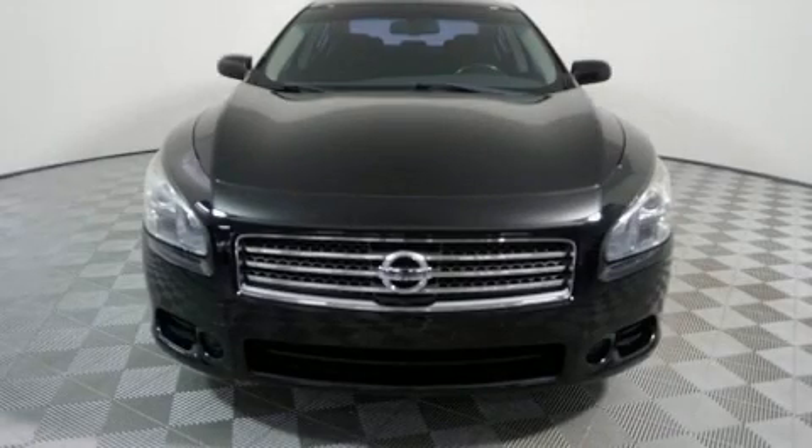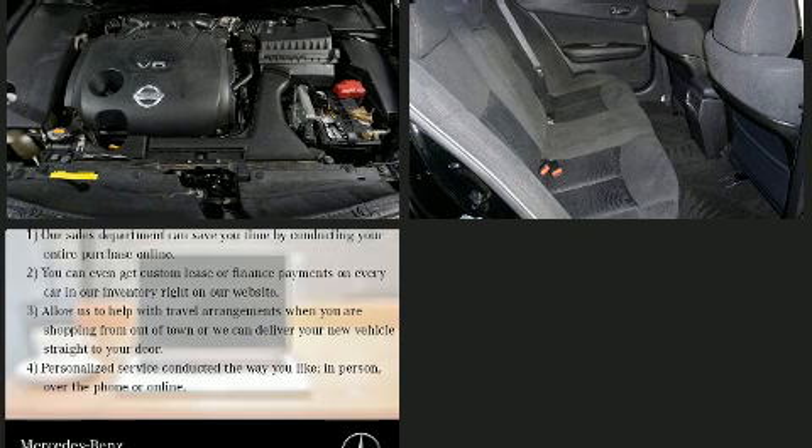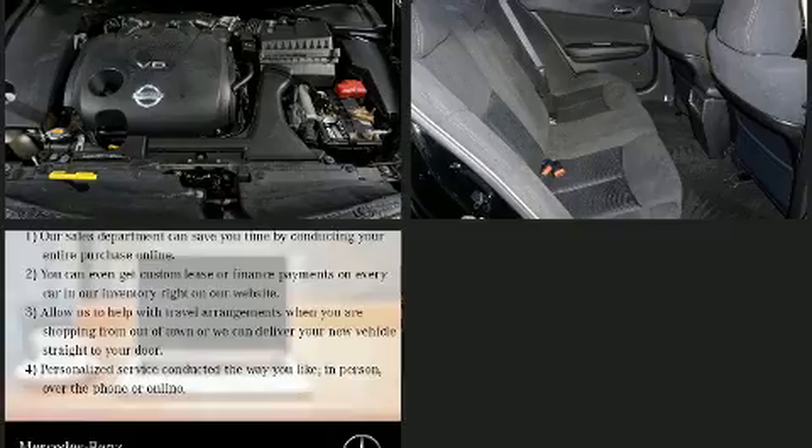Get excited about the 2011 Nissan Maxima. This four-door, five-passenger sedan has not yet reached the 100,000 mile mark. It features a continuously variable transmission, front-wheel drive, and a 3.5-liter six-cylinder engine.